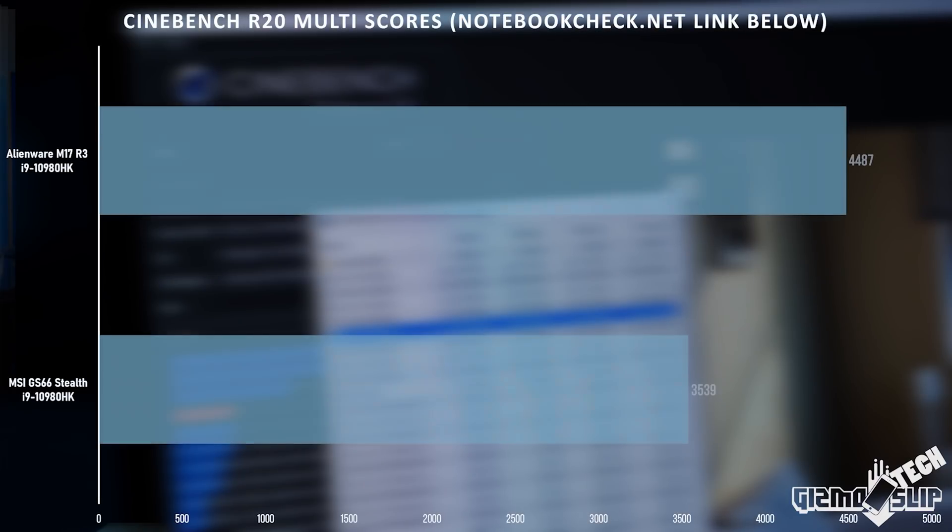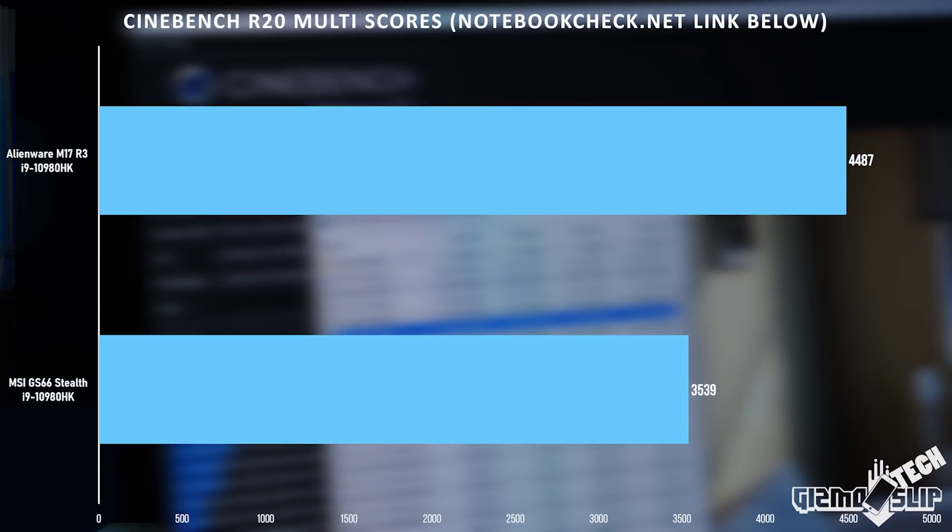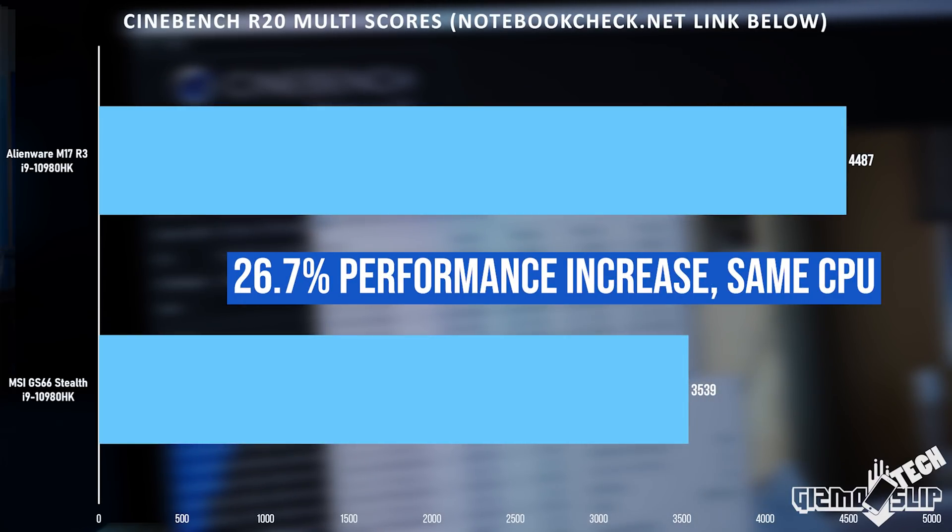A very similar problem occurs with laptops that have overclockable CPUs. You might be getting an i9-10980HK, but if you get it in a three-and-a-half pound chassis, you're probably not going to be able to overclock it at all. If you get the same processor in a thicker, better-cooled laptop, you can expect dramatically higher sustainable clock speeds and better overall performance.